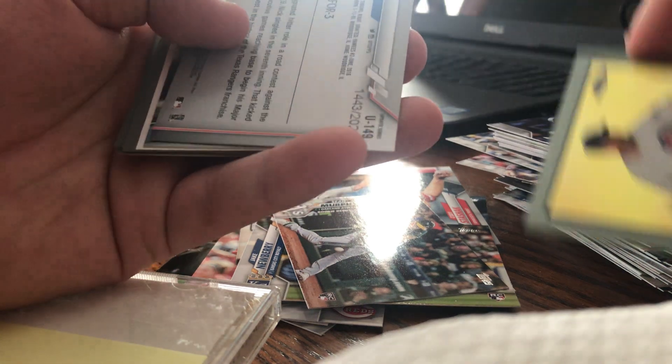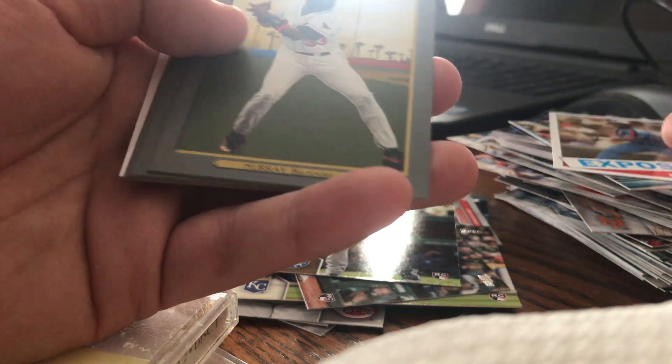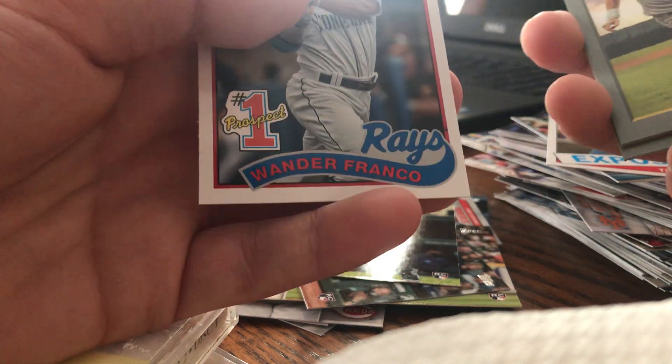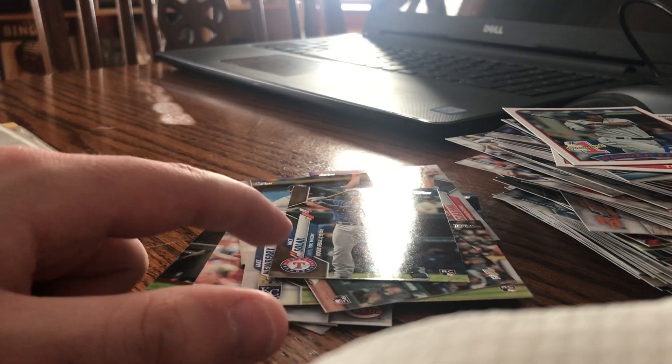We got a Turkey Red Chrome of Kerry Wood, a Nick Solak gold rookie debut, Todd Helton, Tim Raines, Eric Mert, Eddie Murray, Byron Buxton, Nick Casalales, Chris Biggio, and Wanda Franco number one prospect. Not too bad — no big rookies, but a couple of decent ones.